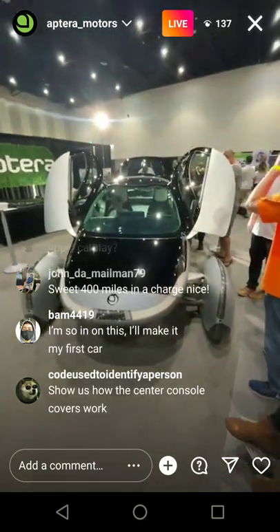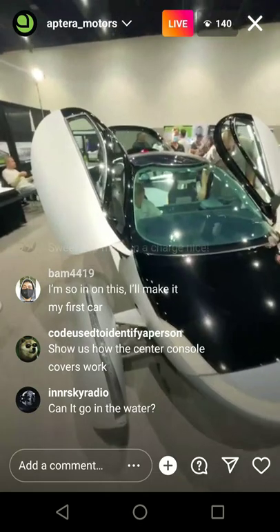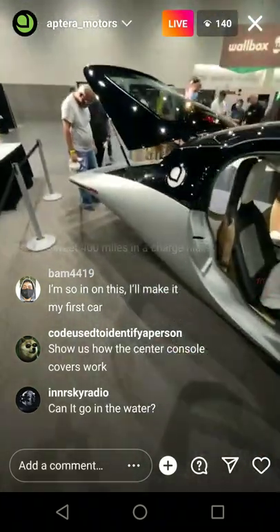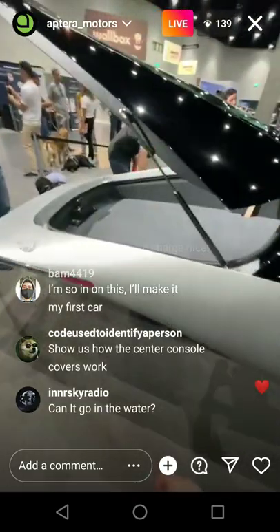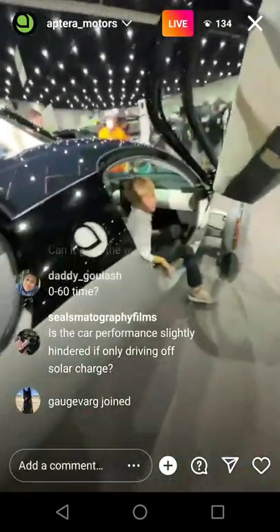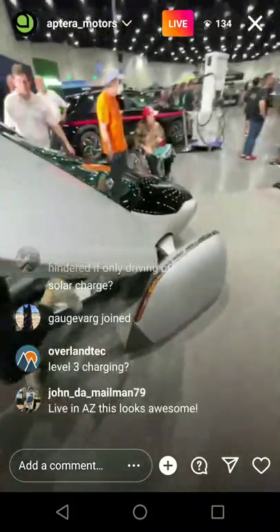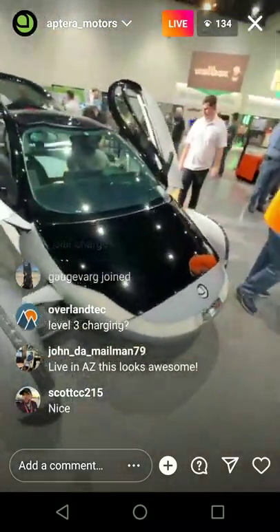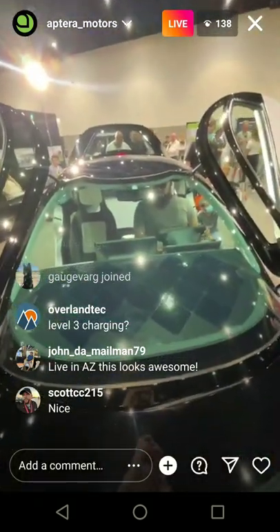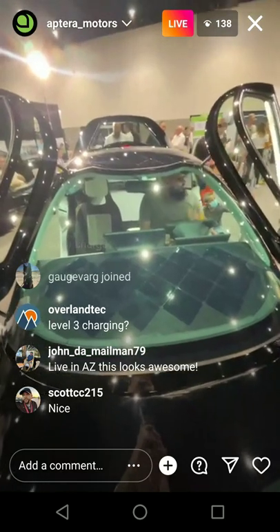In camping mode, absolutely — you can totally camp in the back. Solar charges while driving, while parked, while doing anything. We're going to have the option to automatically cool the interior on hot days — it's definitely going to be an option in a future software update.